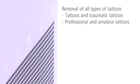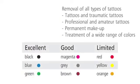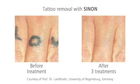Sinon is the specialist for the removal of all kinds of tattoos. Even permanent makeup or multi-colored tattoos can be removed. Popular colors, for example black, blue, or green, vanish completely. The red light of the Ruby laser even achieves convincing results on challenging colors. The tattoo is barely visible or even vanishes completely after only a couple of treatments.